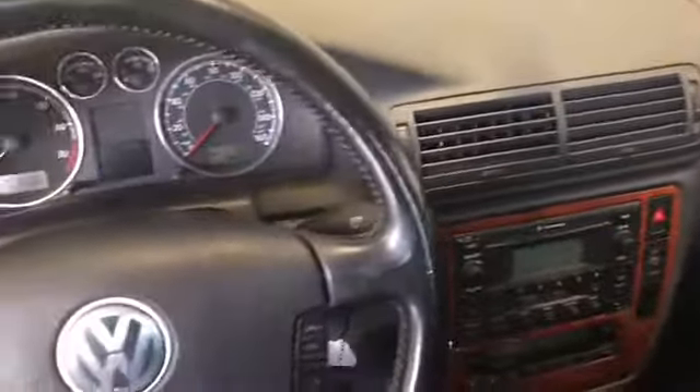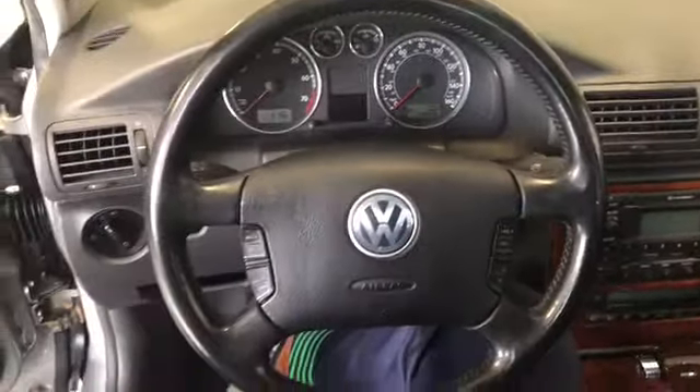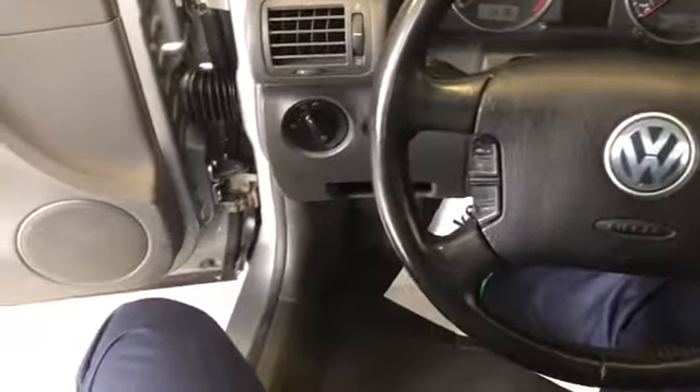This is the front of the car — steering wheel, adjustable light headlights. Now let's check the back.